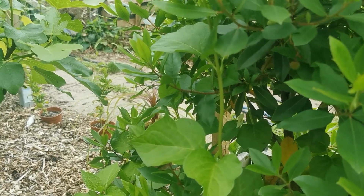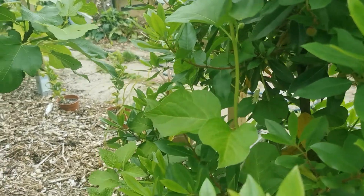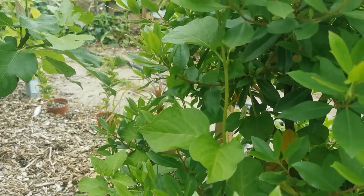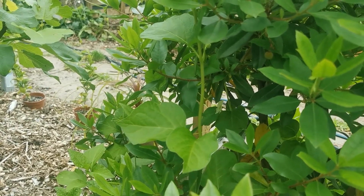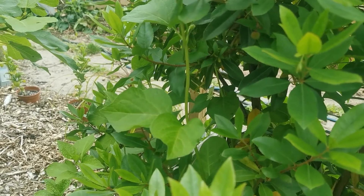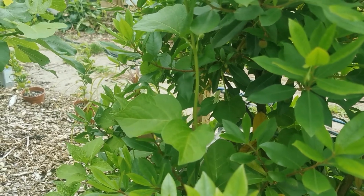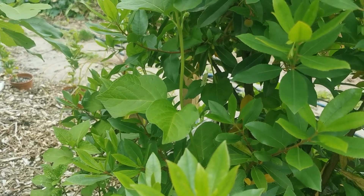Some people argue that Physalis alkekengi tastes just as good as Physalis peruviana. I've never tasted alkekengi, but I'll take their word for it — and this is partly the reason why I'm growing it, because I did watch a few videos and people said these are edible and more than edible, they're actually quite nice. So we'll see what happens, we'll try it.